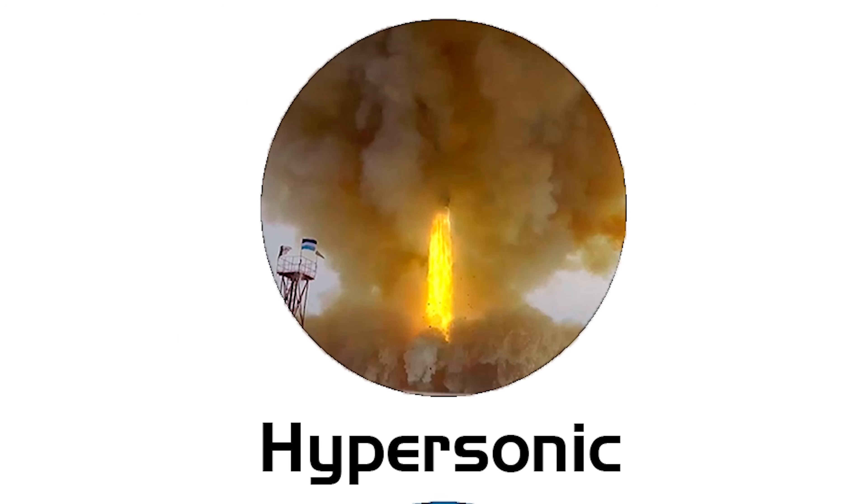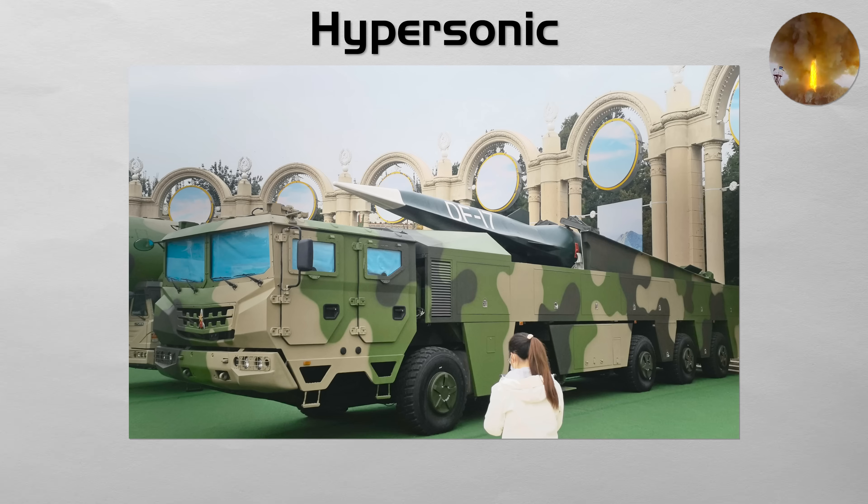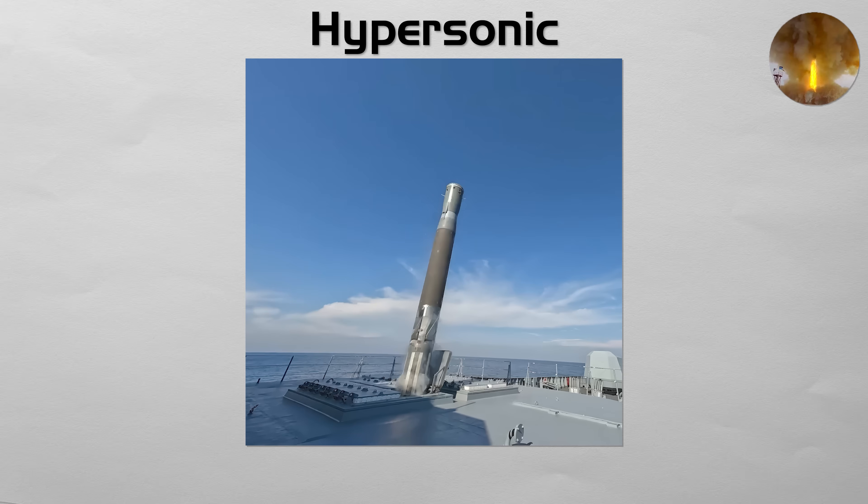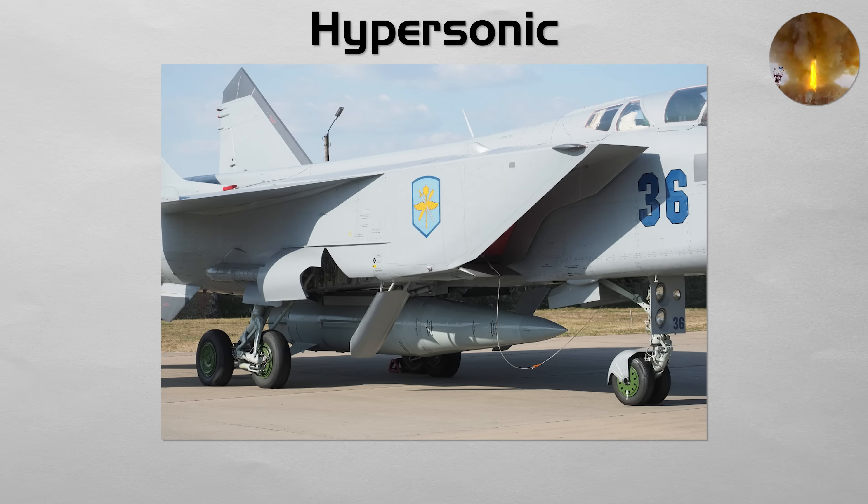Hypersonic. This is the newest and most feared category. A hypersonic missile travels at speeds of Mach 5 or higher. There are two main types. A hypersonic glide vehicle is launched on a rocket like a ballistic missile, then detaches and glides toward its target on a maneuverable and less predictable path. A hypersonic cruise missile uses an advanced scramjet engine to fly at hypersonic speeds within the atmosphere. Their extreme speed and agility make interception extremely difficult. Hypersonic describes a speed and flight regime and can sit on top of ballistic boosters or within cruise designs.